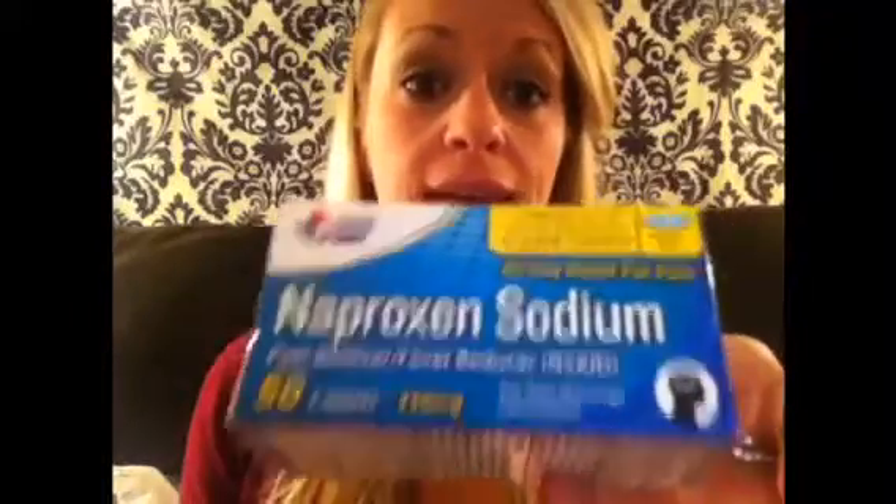I also picked up some naproxen — $2.50 for 50 caplets, which is a really good deal, so I got two. I also got two rolls of paper towels — these are the Big Lots brand at 95 cents each, and they're actually really good. The patterns could be cuter, but whatever — some snowmen, cupcakes, polka dots or something.